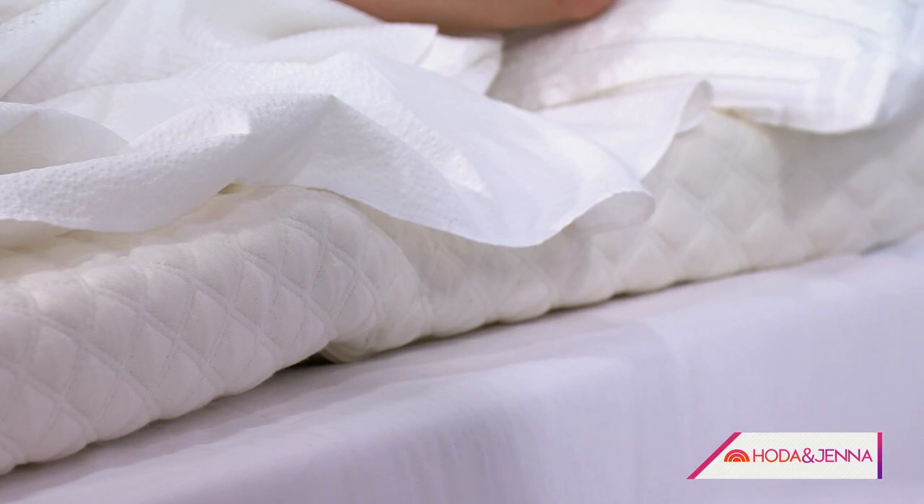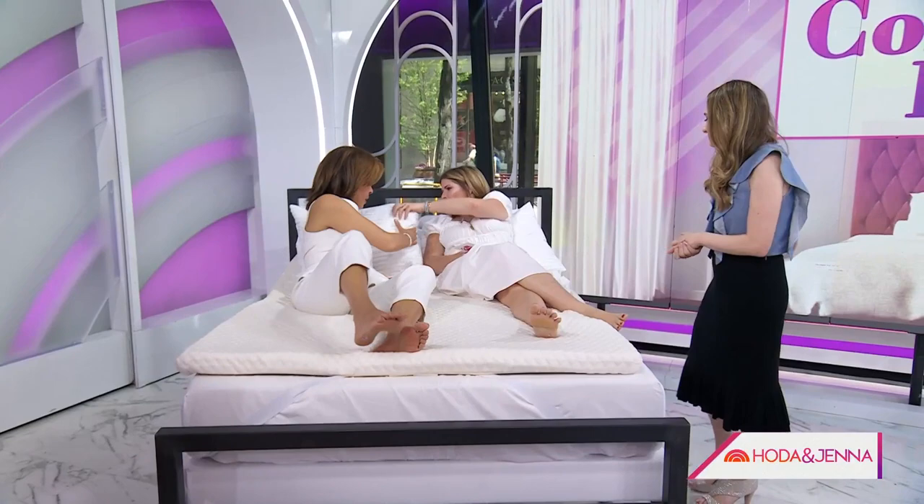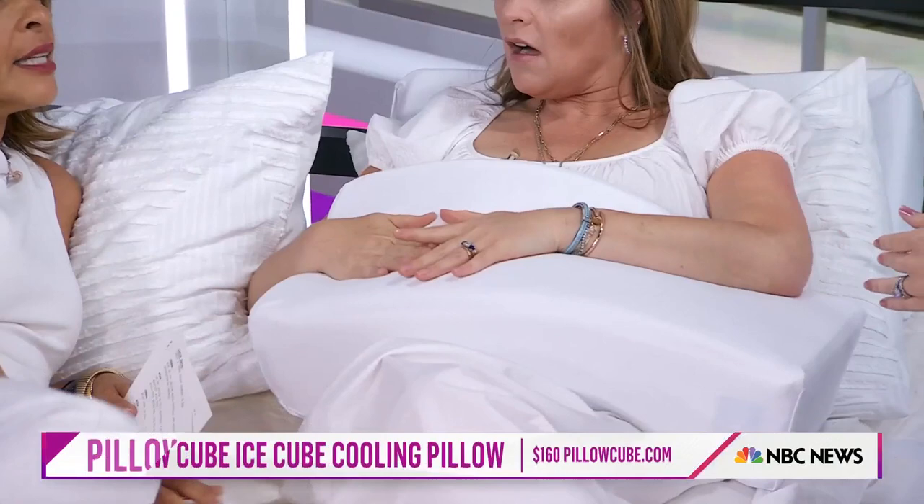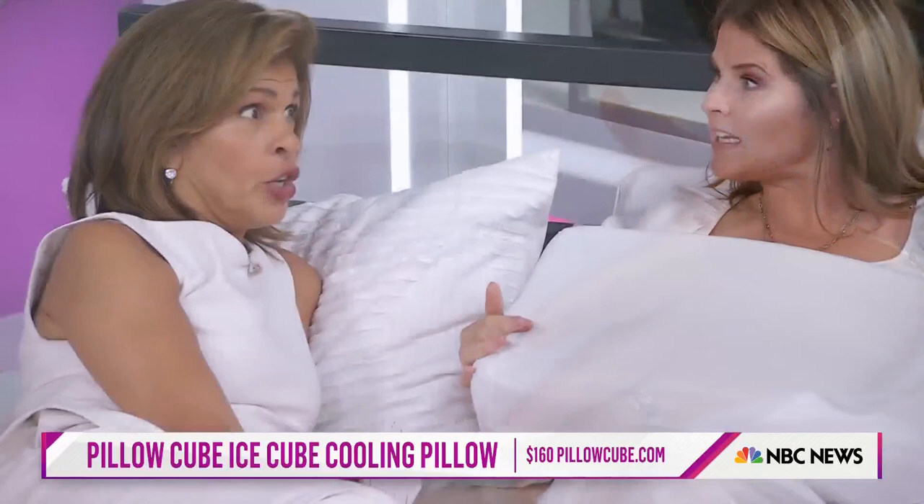These are some odd-shaped pillows — like SpongeBob. This is a pillow cube. It's made especially for side sleepers because it fills the gap between your neck and your shoulders. If you're a side sleeper, do you ever pump up your pillows to try to fill in that space? You fold it — this solves that.